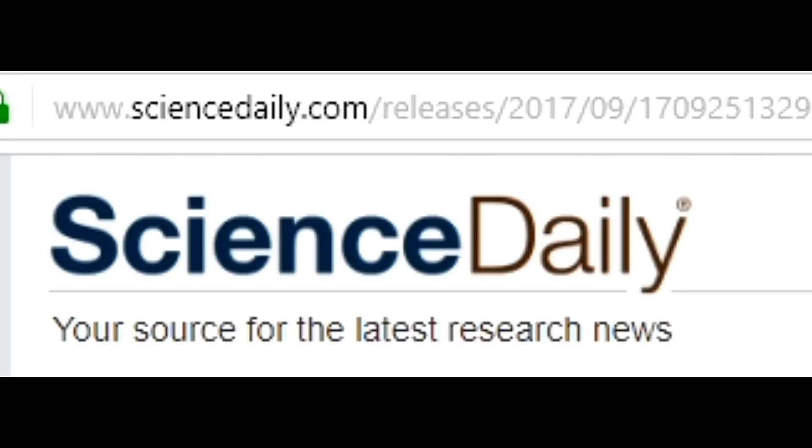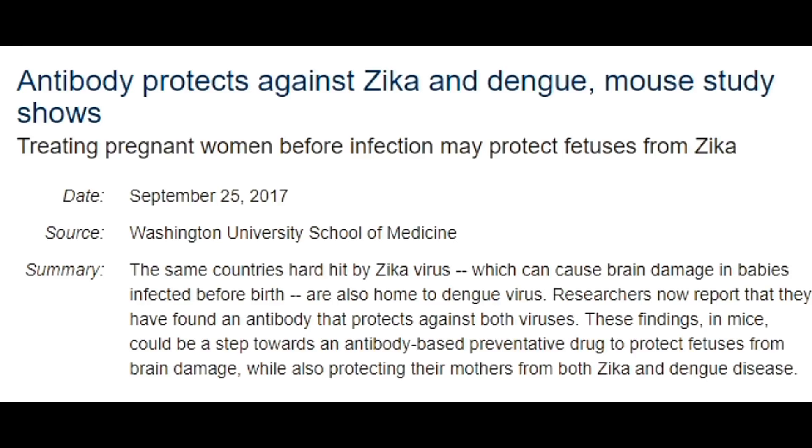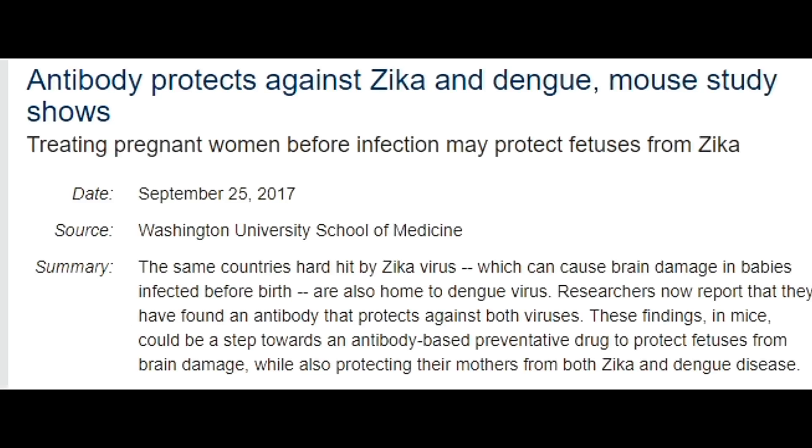The very first news I am taking from ScienceDaily.com, and its headline is: 'Antibody Protects Against Zika in Mouse Study Shows.' Treating pregnant mice before infection may protect the fetus from Zika. A new study led by researchers at Washington University School of Medicine in St. Louis shows that an antibody that protects against Dengue virus is also effective against Zika in mice.